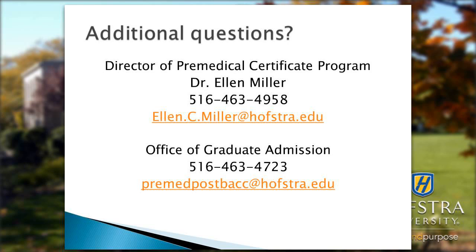Any specific questions on the curriculum can be directed to me at 516-463-4958 or via email at ellen.c.miller@hofstra.edu. For general questions on the application process, the Office of Graduate Admissions can be contacted at 516-463-4723 or via email at premedpostbac@hofstra.edu.